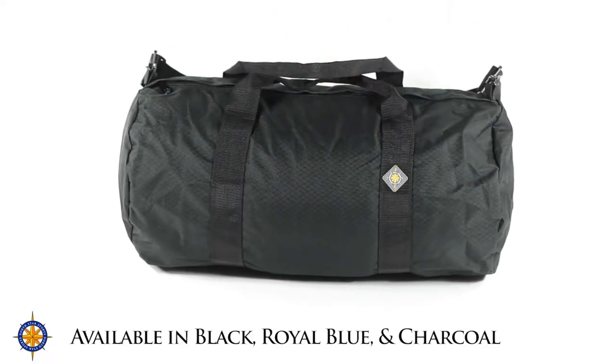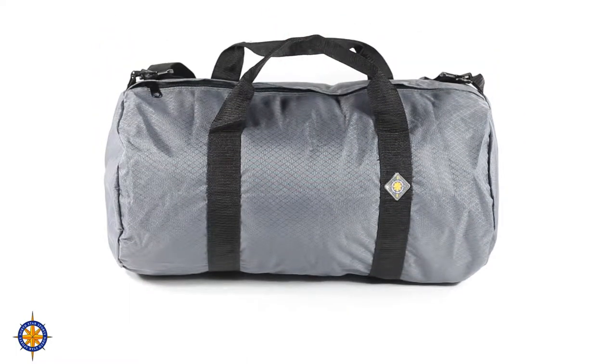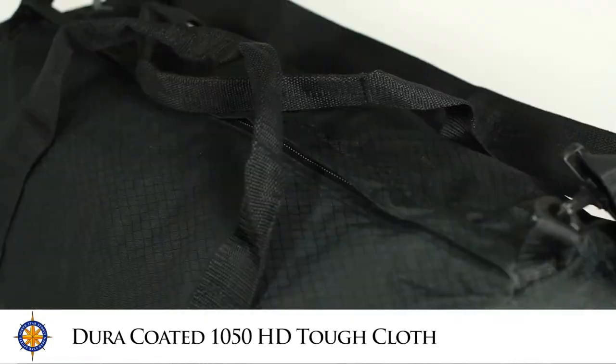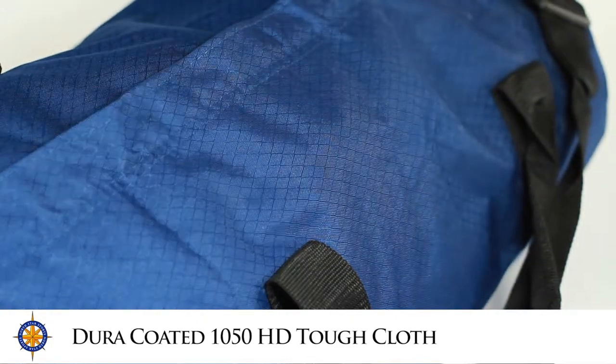The 1224 medium duffel bag is available in three colors: black, royal blue, and charcoal. Northstar Sports gear bags are built with 1050 heavy-duty tough cloth that is duracoated for content protection.